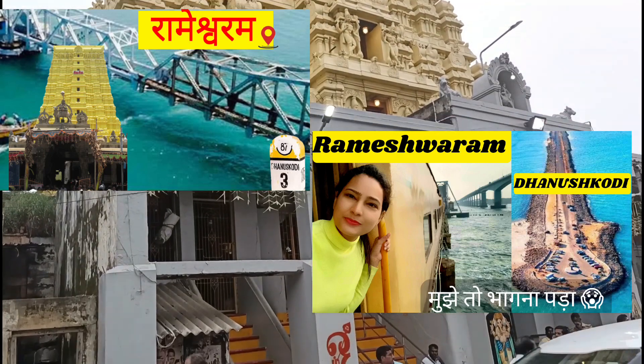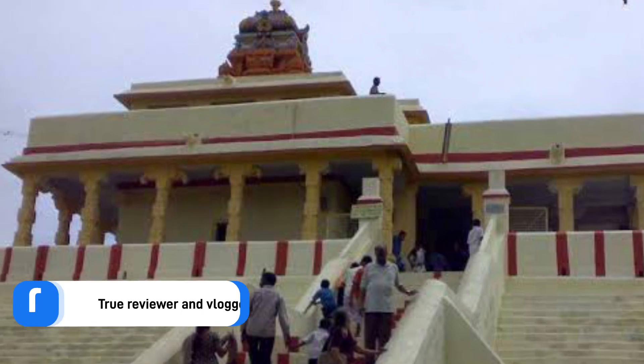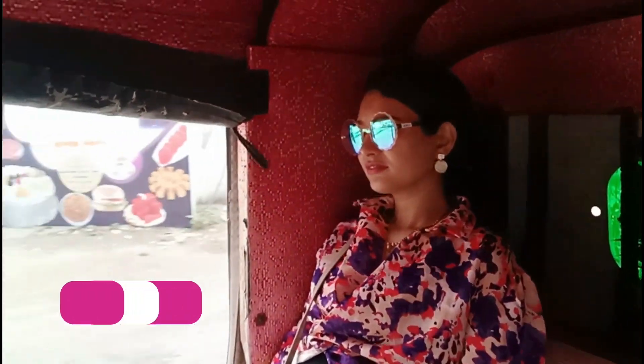Today's video is going to be about a very unique place — Ramar Patham. First of all, let me tell you how to reach here, because this village is in Rameshwaram.